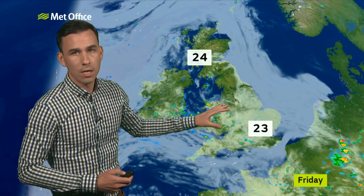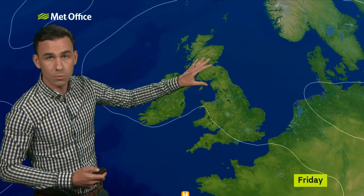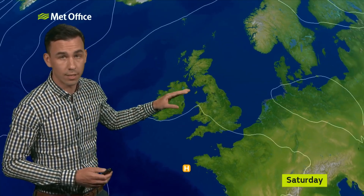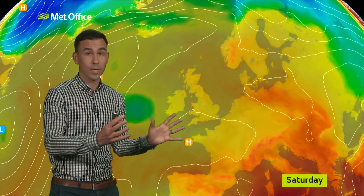By Friday, the thunderstorm risk is still across parts of Wales, central England, into the north of England, as well as southern and western Scotland and Northern Ireland. They're slowly drifting their way northwards — again, hit and miss, but where they occur, some severe storms possible.